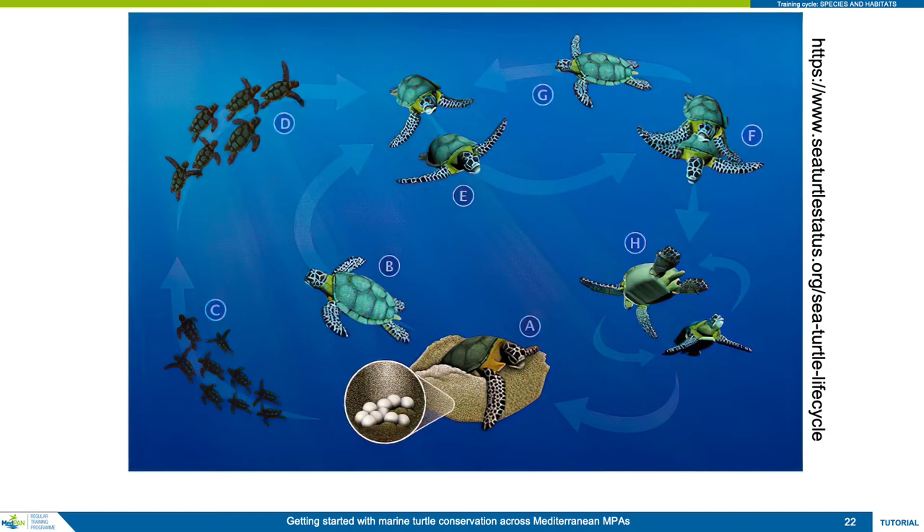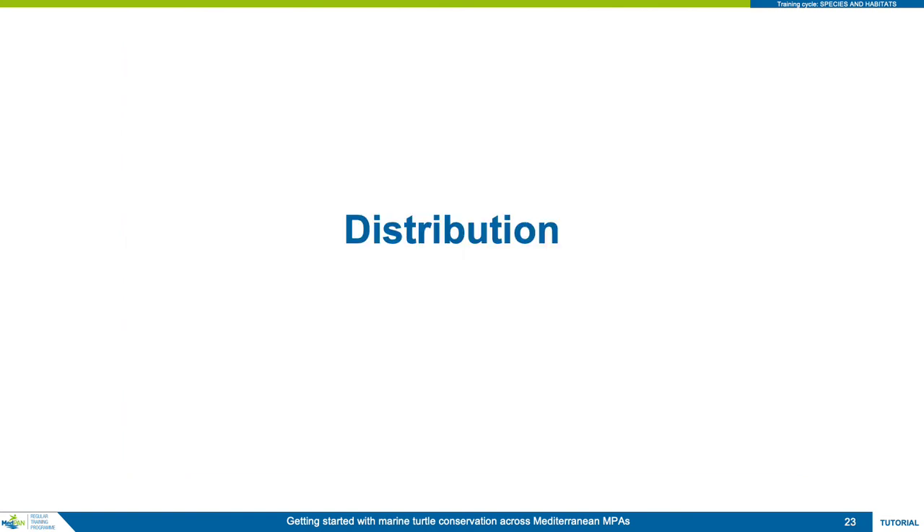It is clear, therefore, that conservation of large juvenile and adult turtles is relatively more beneficial to a population than protecting eggs and hatchlings alone. Over the next few minutes, we will look at several distribution maps for loggerheads and greens to determine where their critical habitats are.